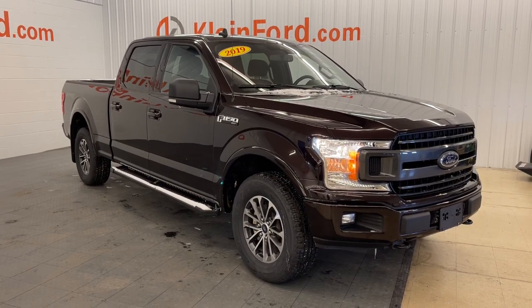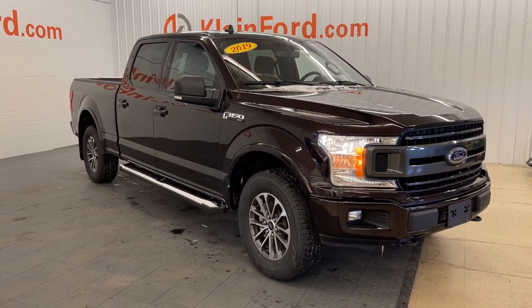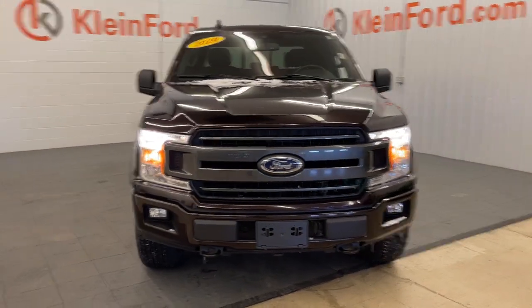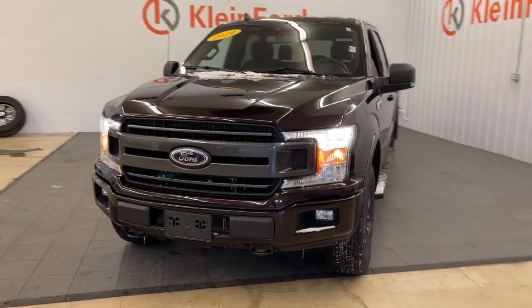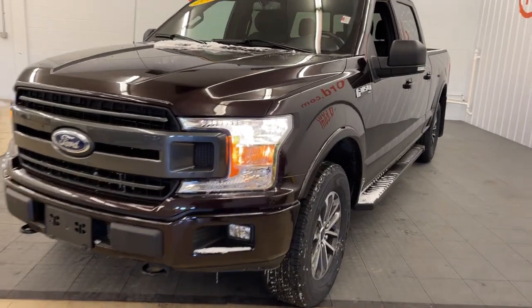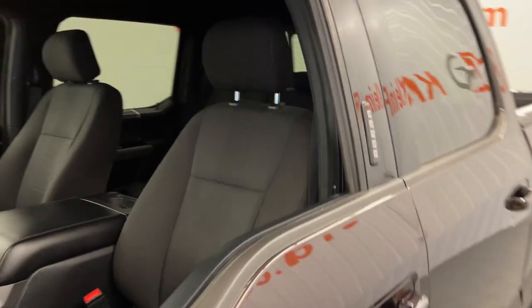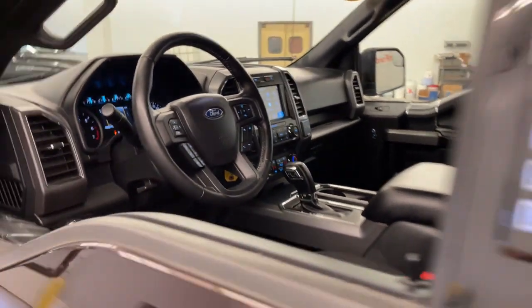Picture yourself in the 2019 Ford F-150. This vehicle is an outstanding buy with fewer than 30,000 miles on the odometer. Here's a hard-working Ford F-150, the light-duty full-size pickup that leverages high-strength steel and military-grade aluminum alloy to bring you class-leading payload and towing capabilities.